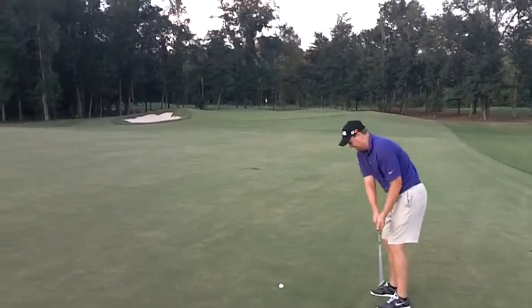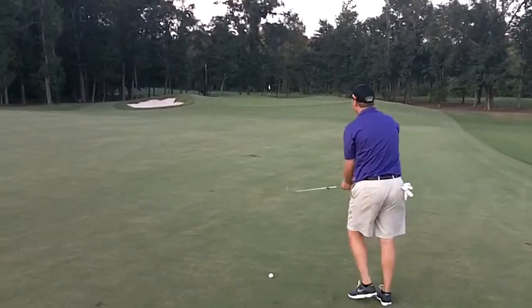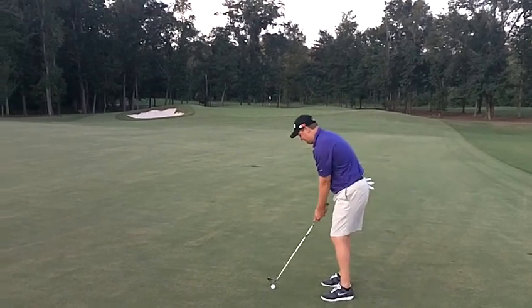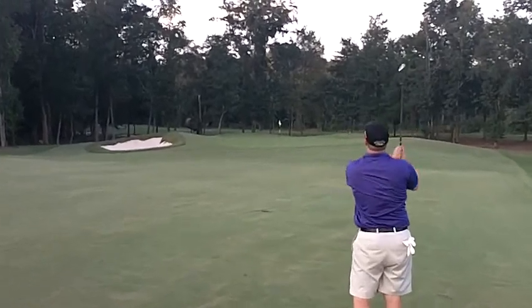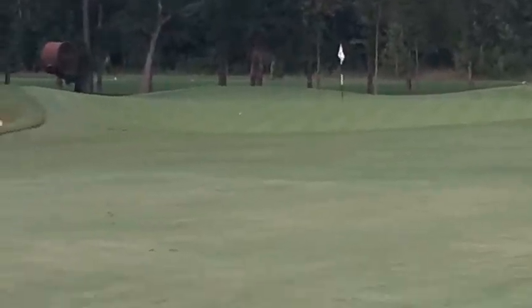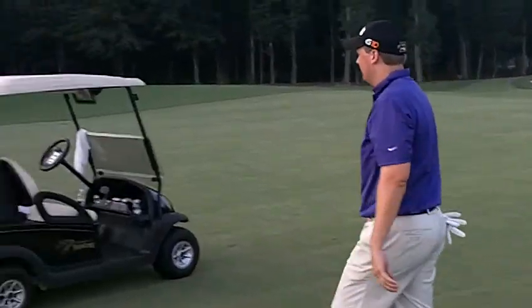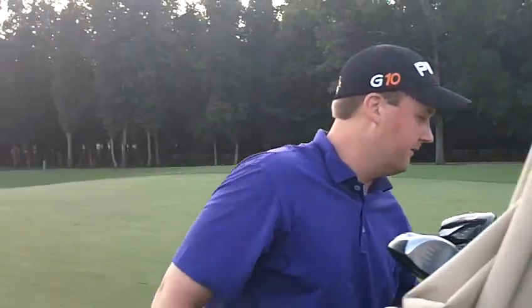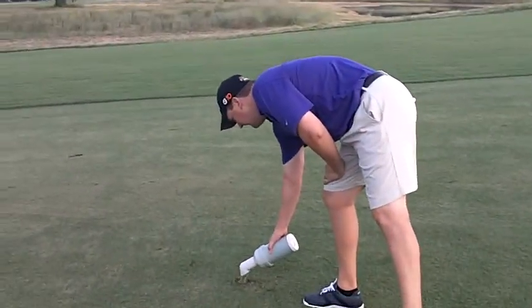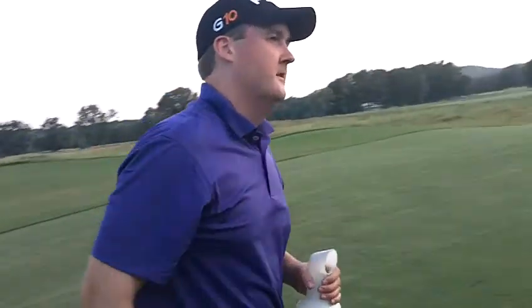Great fairway. I think he's trying to get some freebies next time he comes to Farm Links. Looks pretty good. Just short of the hole. Really short. He will have a look at birdie, but not his best effort. I'm going to do the right thing and fix my divot. You see a lot of guys out here don't do that. That will help the grass grow back quicker, kids. Please always remember to repair your divot.